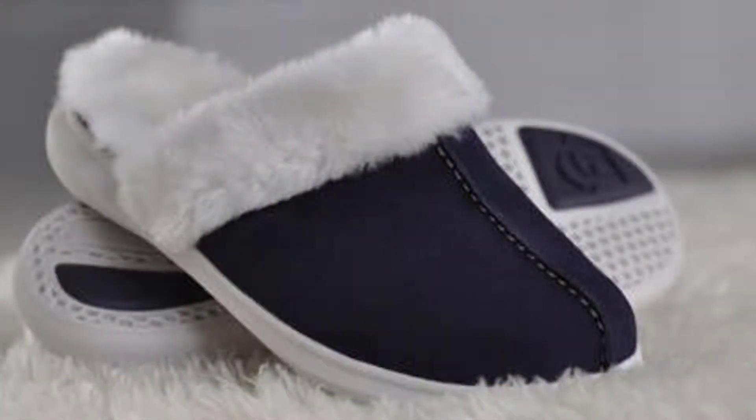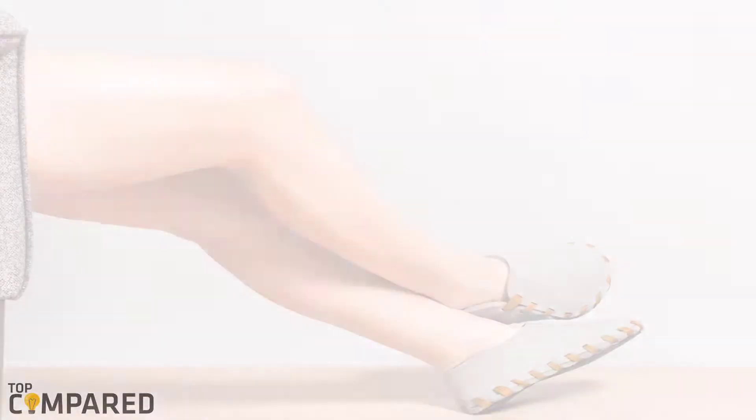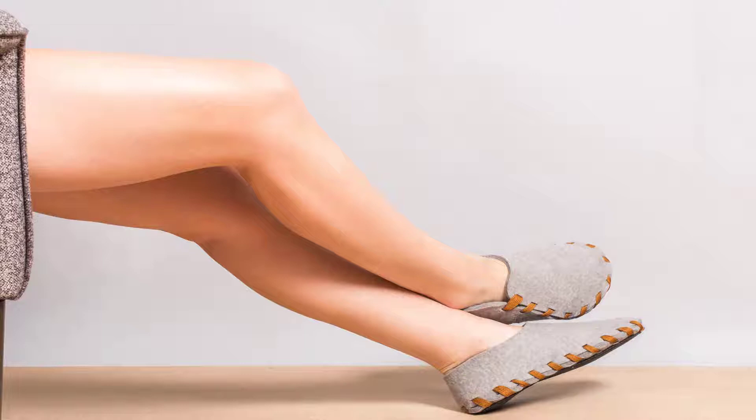A perfect pair of slippers always helps. Through my personal experiences and by doing some tests, I have compiled a list of top 5 house slippers.